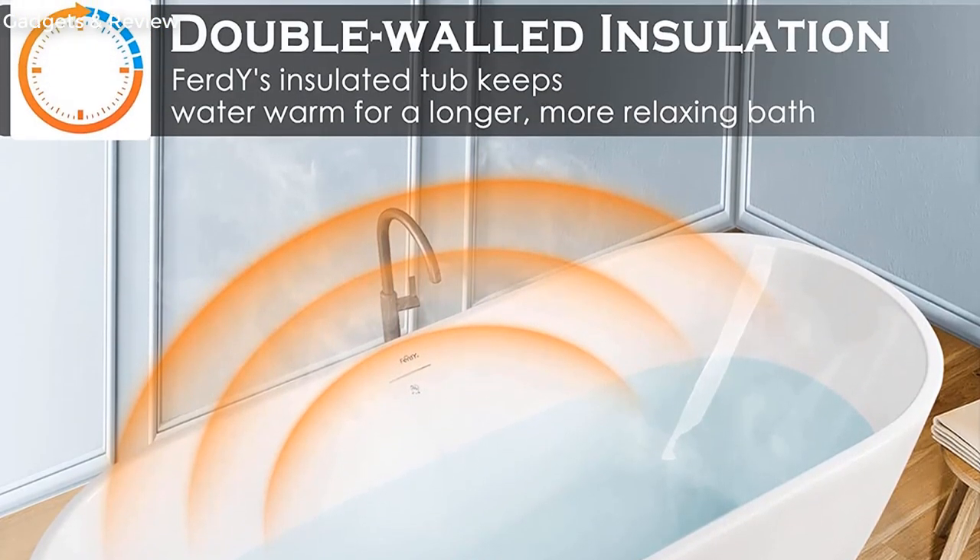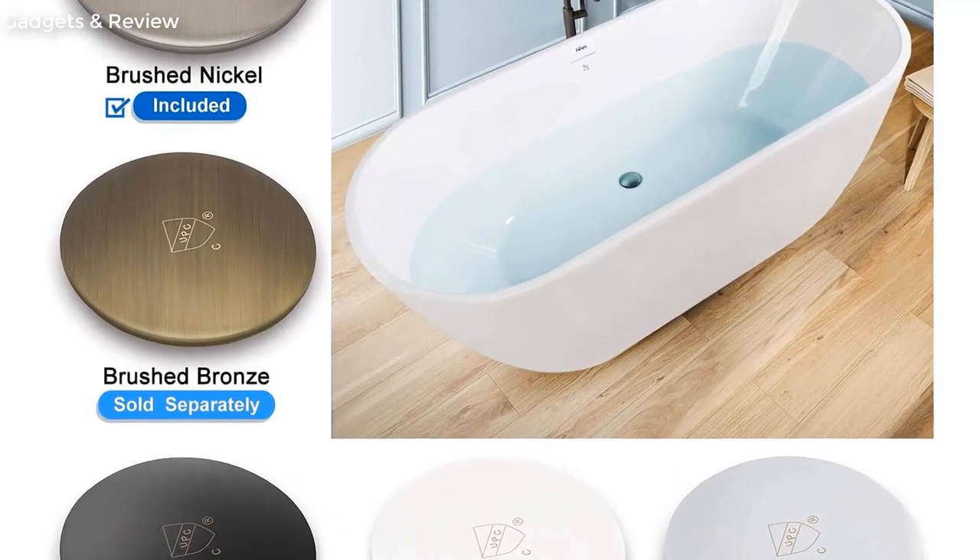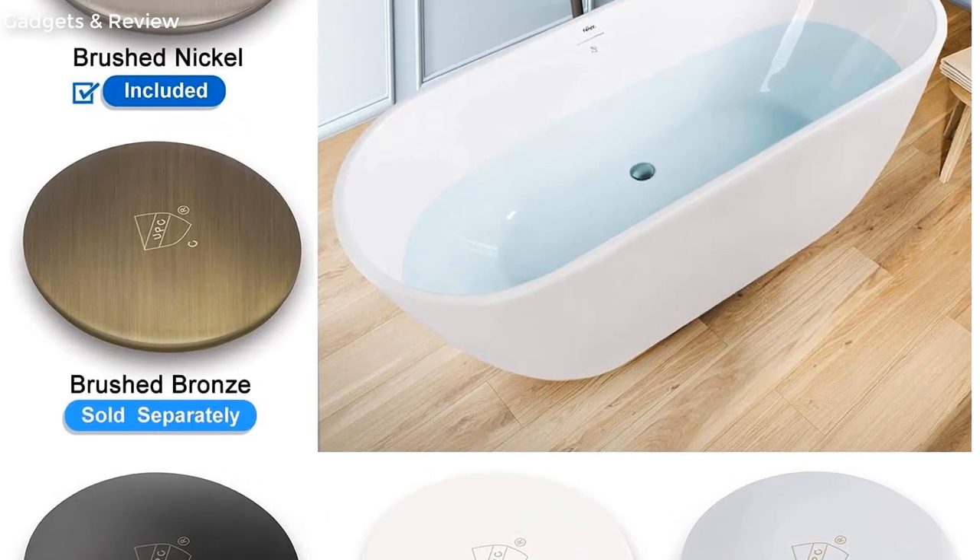Easy clean, easy maintenance, stain-resistant, scratch-resistant surface that maintains its high gloss — can be used for a long time and keeps bright and clean as new.